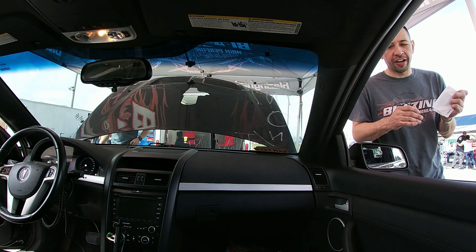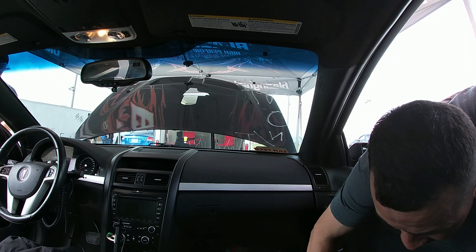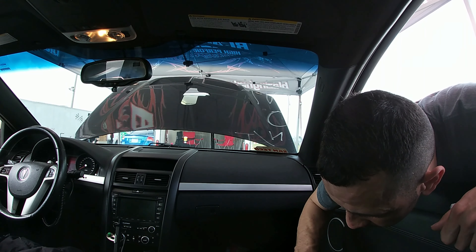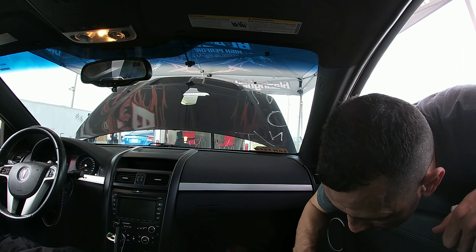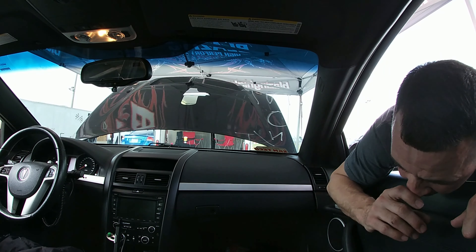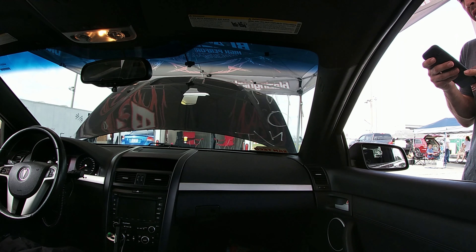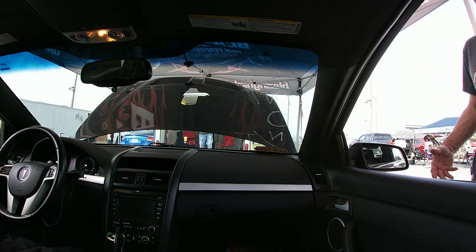We're going to do three runs. Chris will be able to see how much boost it was making at 2,500 — it's only making 119 MAP, so it's only making like one and a half pounds of boost. So let's do 3,200 RPM. Yeah, it's only making one and a half pounds of boost at that point.